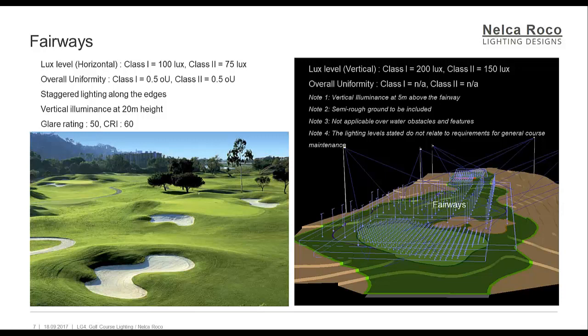The lux level requirements for horizontal illuminance: Class 1 is 100 lux, and Class 2 is 75 lux. The overall uniformity for both Class 1 and Class 2 is 0.5. Lighting strategy: staggered lighting along the edges, vertical illuminance at 20 meters height, glare rating not more than 50, and CRI not less than 60. The lux level for vertical illuminance: Class 1 is 200 lux, and Class 2 is 150 lux. The overall uniformity for vertical is not applicable. Notes 1 to 4 apply.